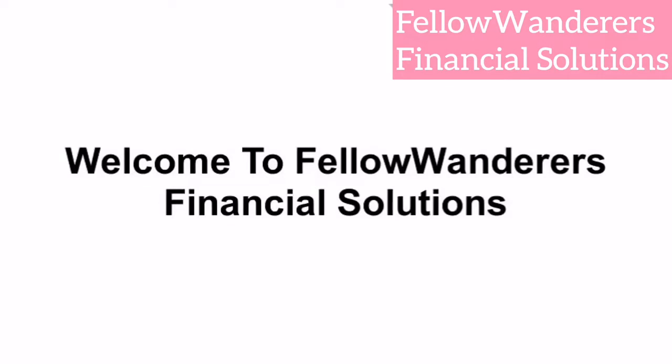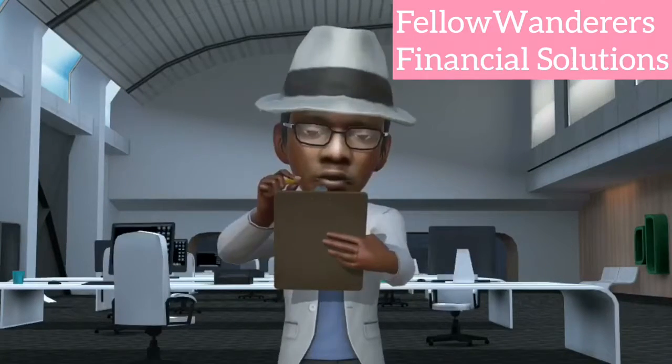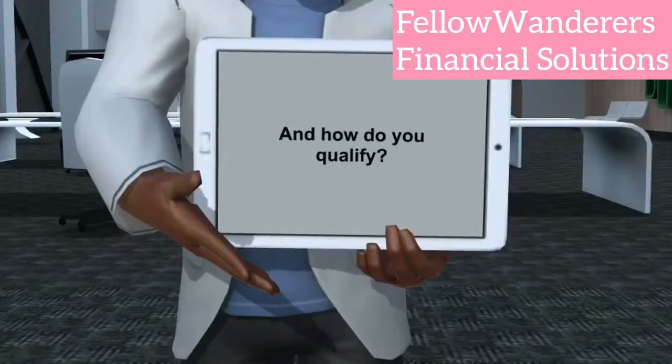Welcome to Fellow Wanderers Financial Solutions. This is Joe. Joe is here to tell you about LOCs. What is an LOC, and how do you qualify?